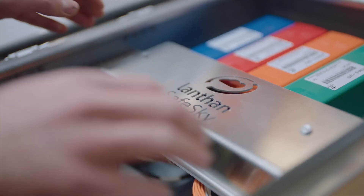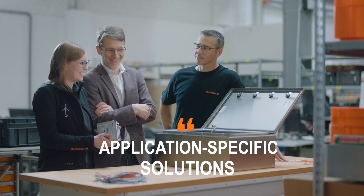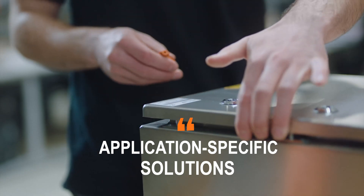We at Weidmüller see ourselves in the role of not only considering the component but always the whole application of the customer. Lantern Safe Sky supplies the core technology of aircraft detection systems and Weidmüller complements that with auxiliary systems and the industrialization.